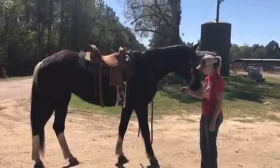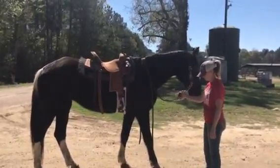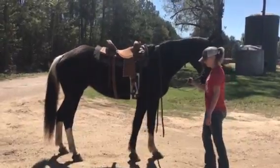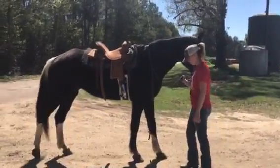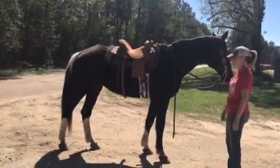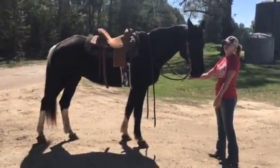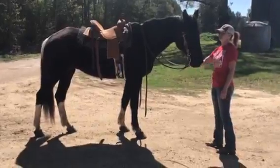All right, you guys — back her up a couple of steps. She's got good manners and she leads gentle. She's not a pushy mare, she just walks behind you. All right, you guys, this is a cool mare. She's $1,250 and she's got good manners.